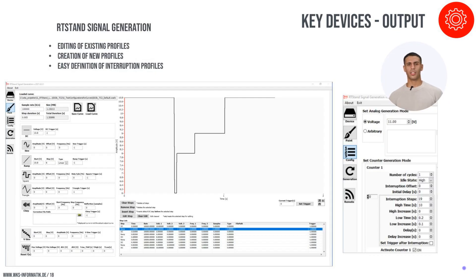Our software facilitates automated execution of various standard profiles, essential for ensuring consistent and repeatable testing procedures. Users can customize or create new profiles, adapting testing parameters to specific requirements or updates in testing standards. A key feature of our software is the ability to manage interruption profiles, which are vital for testing the resilience and response of ECUs to signal disruptions, ensuring that each test aligns perfectly with industry standards and customer expectations.